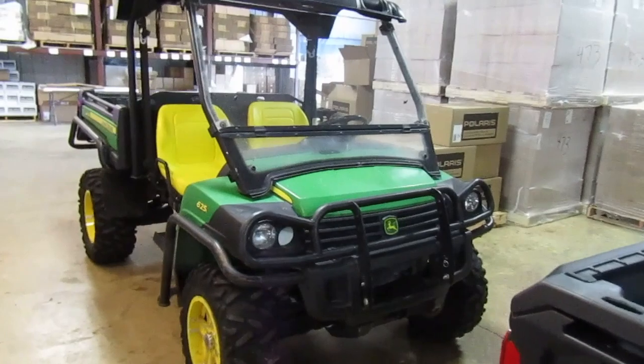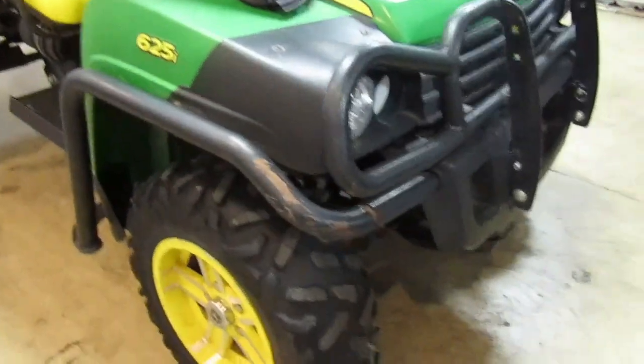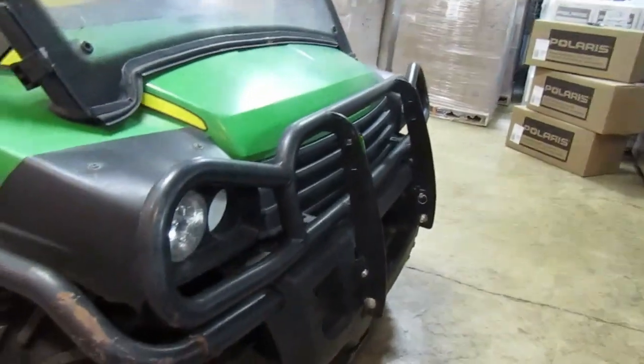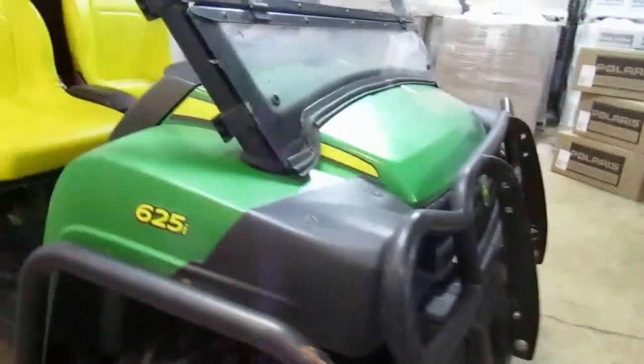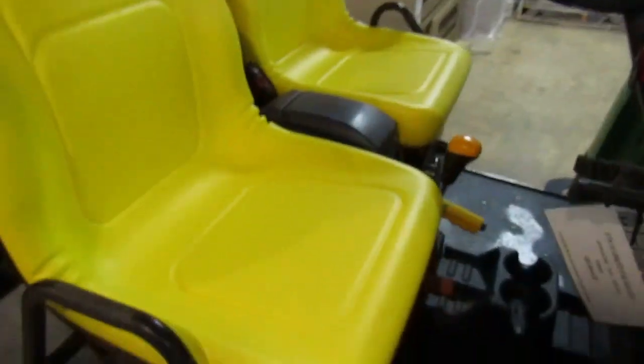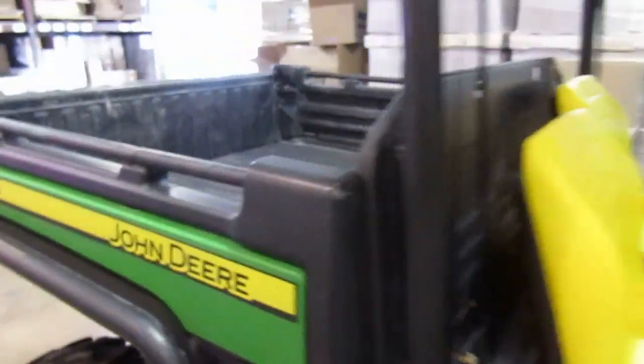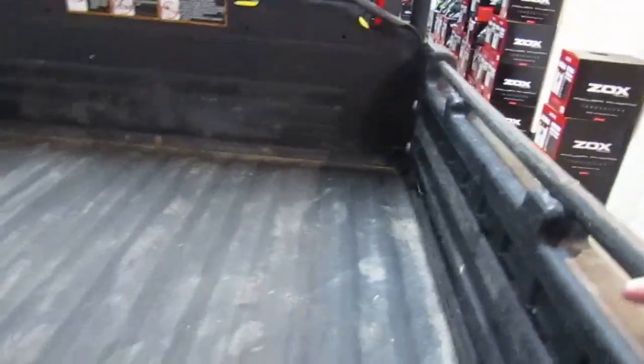2010 John Deere 625i — nice one. Tires look good, does have the extra bar protection on the sides, gun rack in the floor and a couple on the ceiling. We just put new seats in this unit, so it's got brand-new seats. Back tires look good and it doesn't look like it's been beat up.